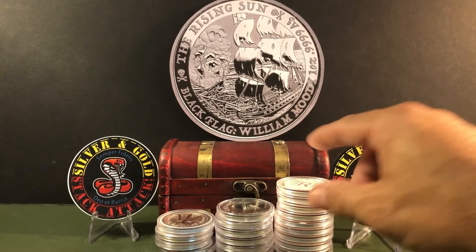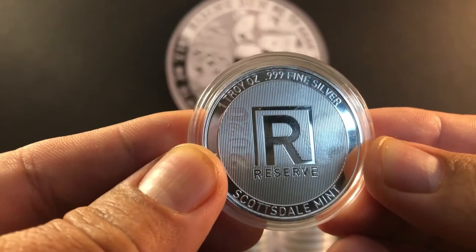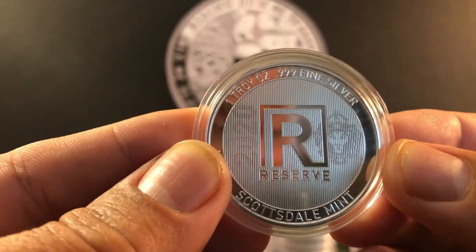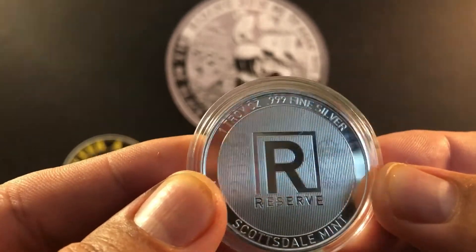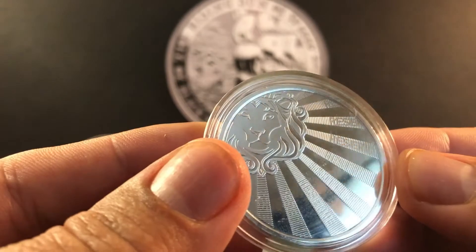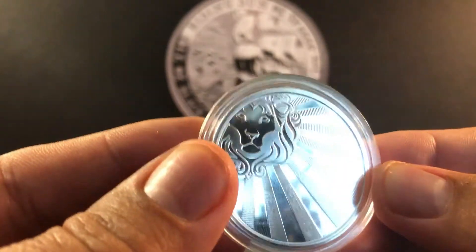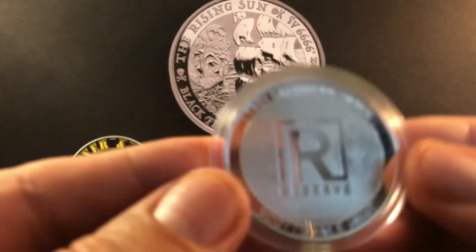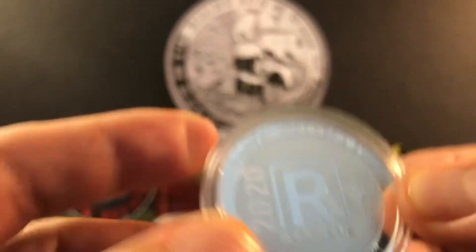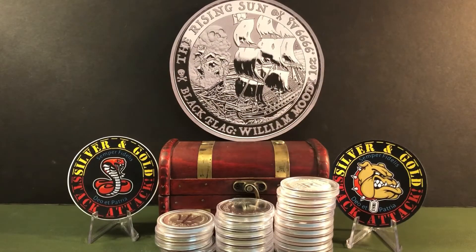My last pickup was nine more of the Scottsdale Reserve rounds from 2020 — really nicely done. I've got latent images all over this coin. It's the 2020 lion. Flip it over and in each one of the rays of light you have a different latent image. So really cool. I picked up nine more of these — I like these a lot. And that's it for the LCS visit.